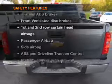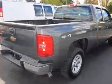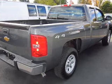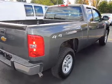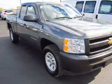If safety is a high priority, rest assured knowing these top safety components are included. Front ventilated disc brakes, curtain head airbags, passenger airbag, side airbag, traction control, stability control, daytime running lights.